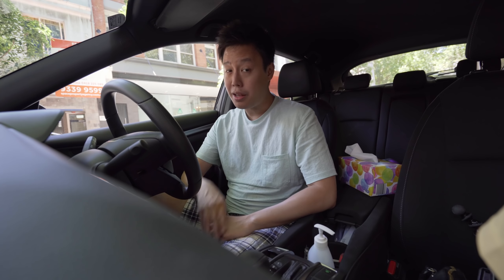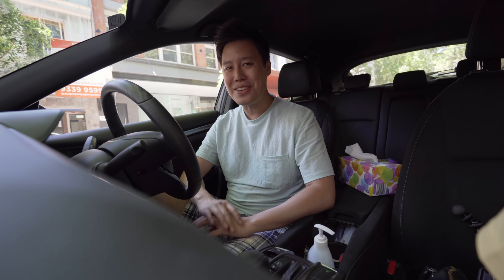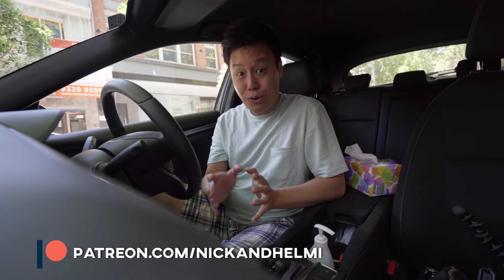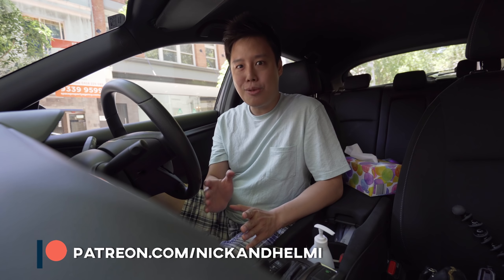Good day and welcome back to our channel. Nick and Helmy here, from the comfort of my car. Today we are actually going to be taking you to two places that we kind of love for breakfast — Asian breakfast specifically. Because we all know western breakfast, your big breakfast, sausage and egg, but Asian breakfast has variety and something I really miss from my visit to Asia. Meanwhile, we're going to show you something you can eat here in Sydney, Australia.